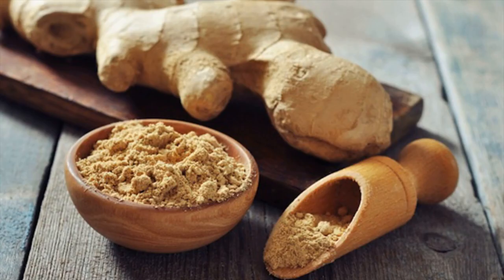Ginger chews and supplements are easy to take, while other people prefer their ginger in beverage form. Try an all-natural ginger ale or chop up some fresh ginger root and make a tea.